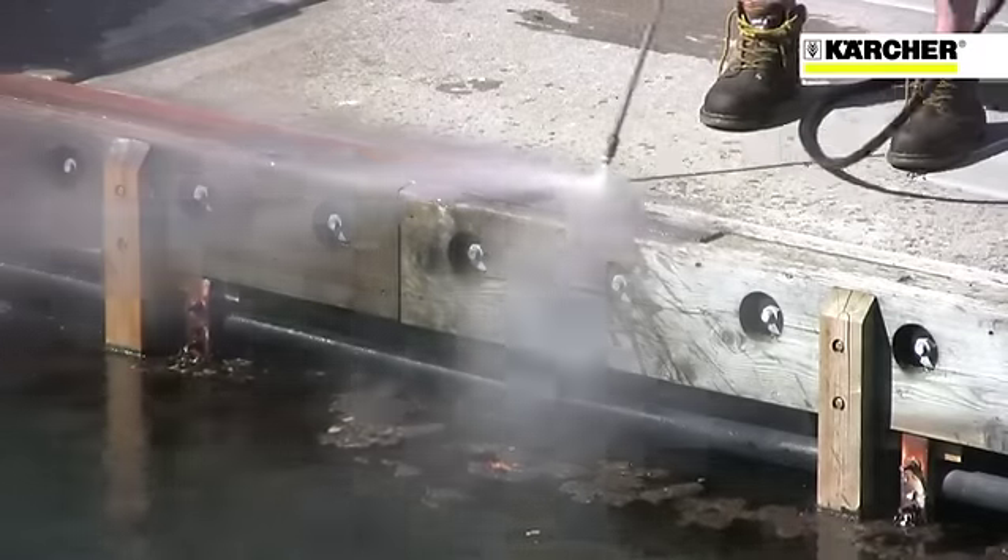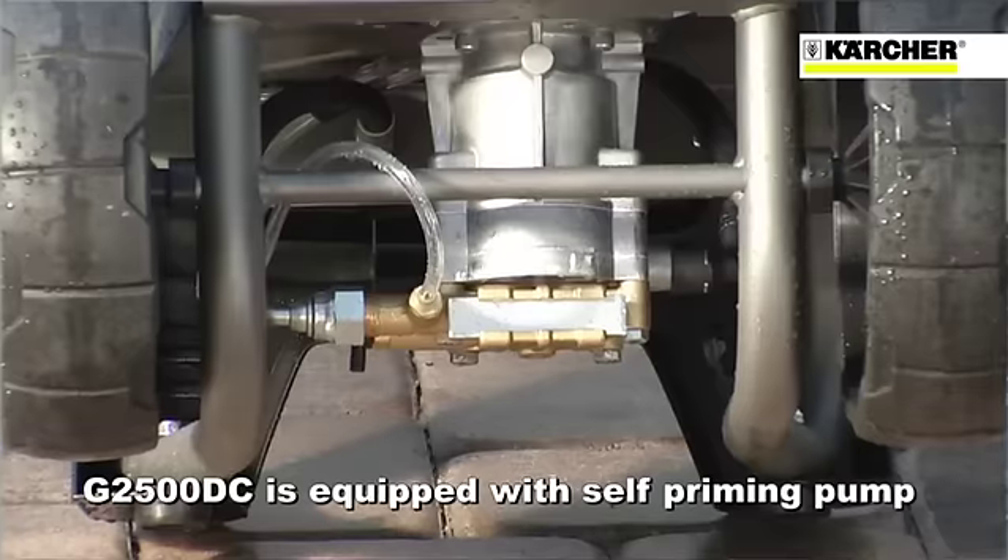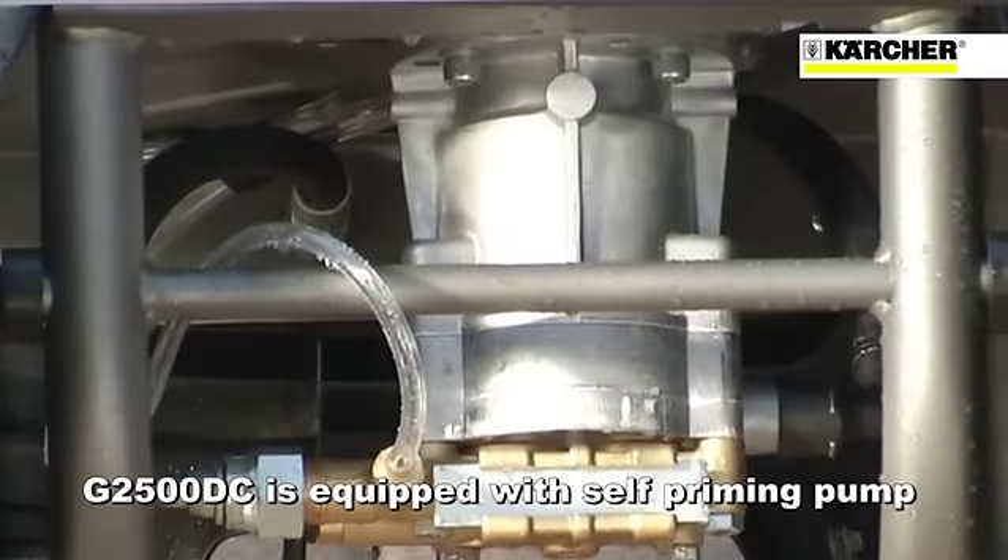But let's say you're not where using a garden hose is practical or even possible. Maybe you need to use your unit far from a water connection, say like on a farm or a large warehouse. That's why the G2500DC model is equipped with a self-priming pump.